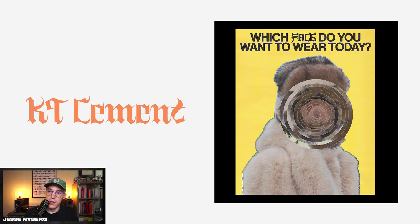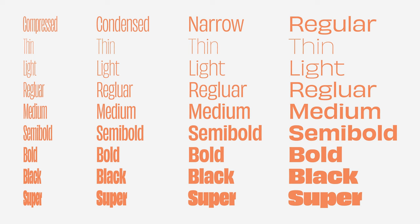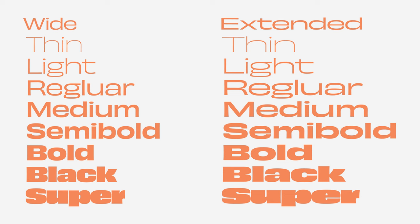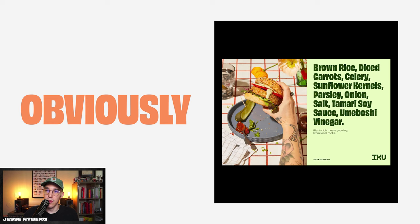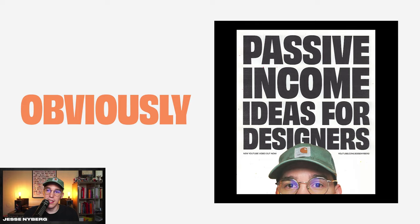This is probably my favorite font of the past two years — at least in the top three. It's called Obviously, another one by Ono Type Co. It has tons of different versions from compressed to regular, wide, extended, and all the way from thin to super. This typeface looks great on super fun stuff and I've seen it used in a lot of cool branding, especially in food and beverage. I've also used it for pretty much a lot of my own stuff — personal branding, YouTube thumbnails, poster designs.